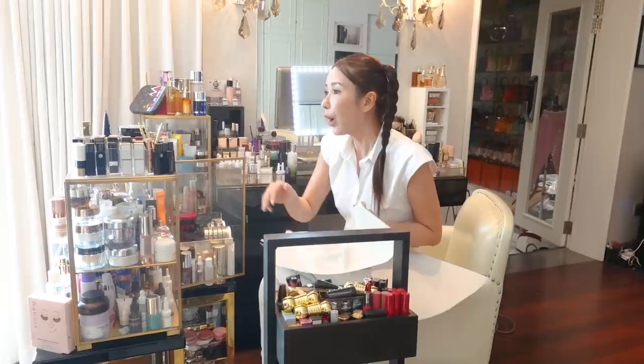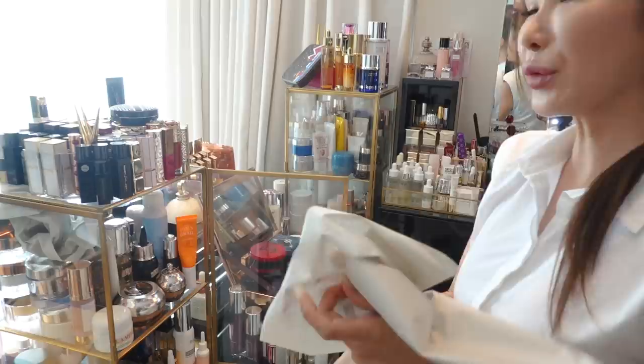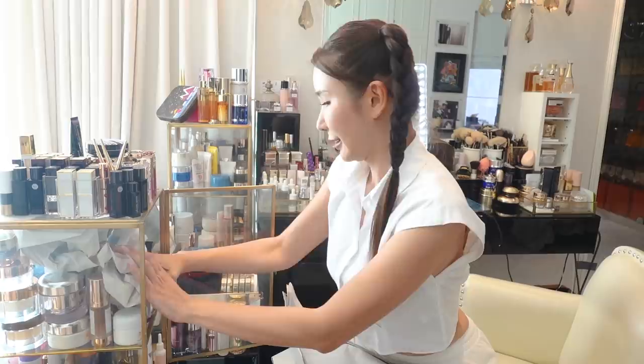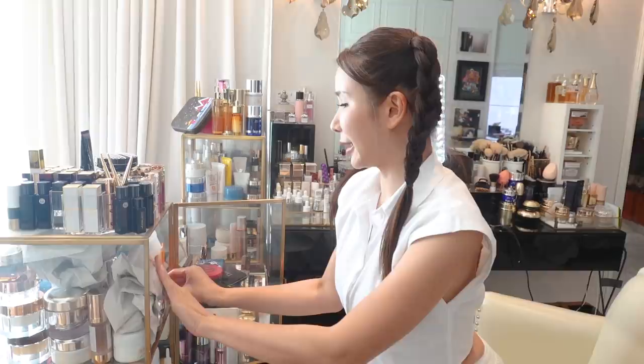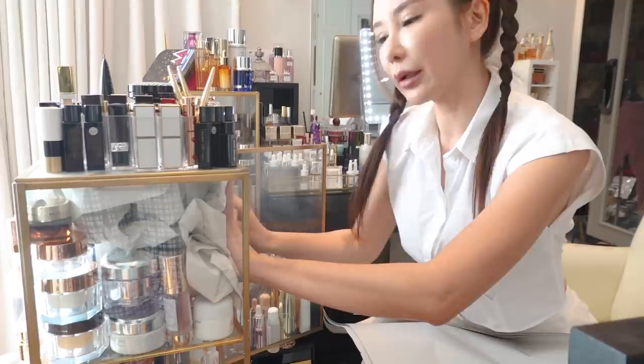Look at this whole vanity situation. So how am I going to pack all these lipsticks and skincare? I'm going to be very lazy and just stuff paper so that the products don't move, and then I can just bubble wrap the whole entire cabinet. Bubble wrap the whole cabinet and when I reach there, I'm just going to take out the paper and the products will still be in place, hopefully. That means I save time in rearranging my vanity when I get to the new house.